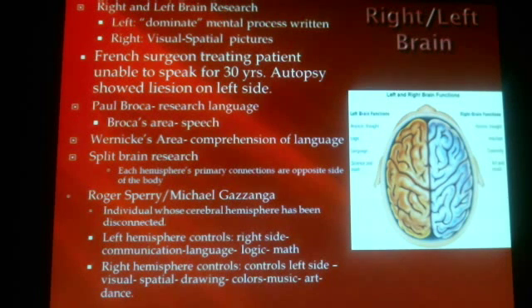Broca discovered that on the left hemisphere there is a special part of the brain dealing specifically with language and speech — being able to say and pronounce words — now called the Broca area. Wernicke discovered the part of the brain on the left side that deals with comprehension, the understanding of language. So you could have someone who can speak fine but has no comprehension of what they or others are saying, or someone who understands language but cannot speak because they've damaged the Broca area.